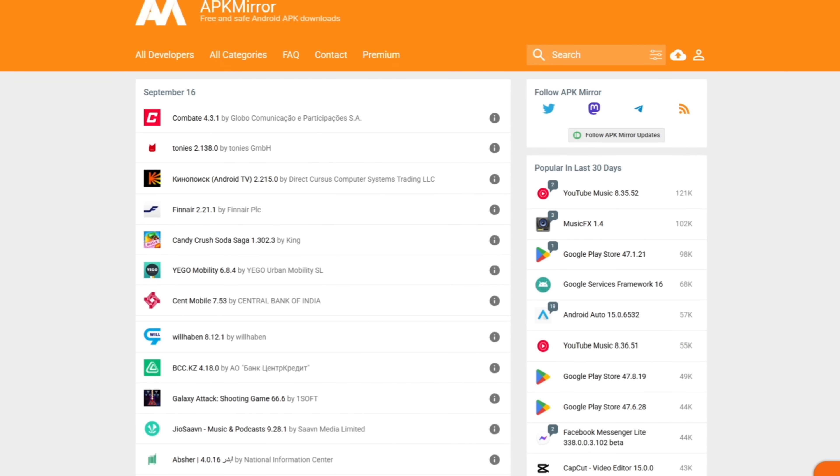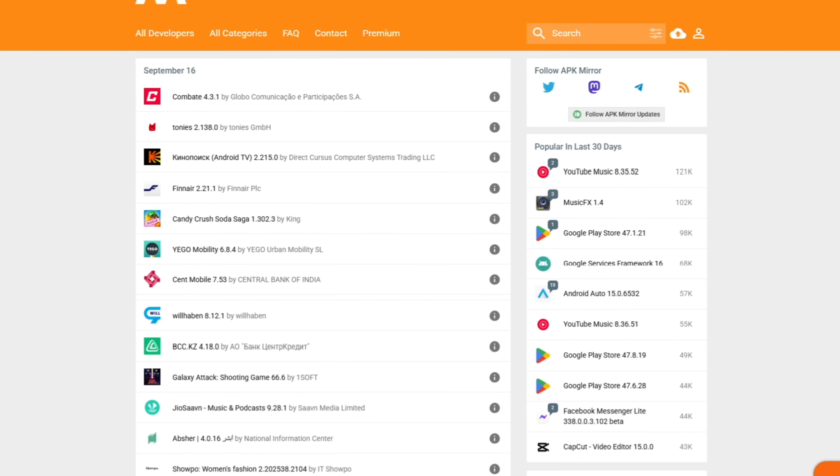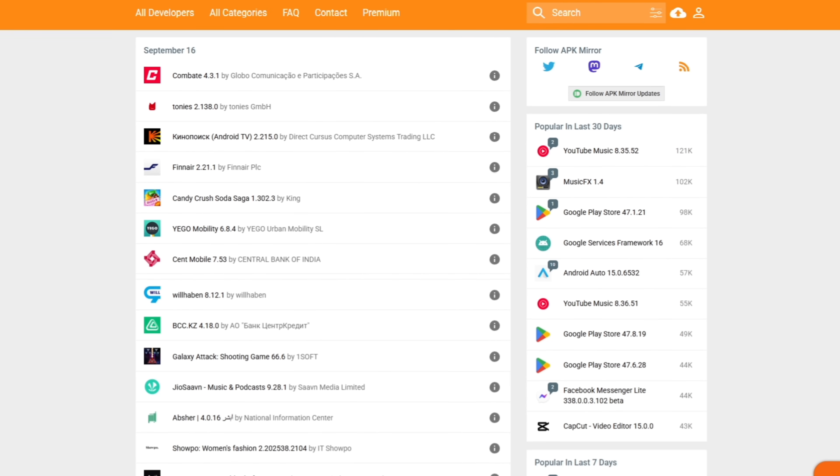If you don't know what sideloading is, this is where you go to a website like apkmirror.com — hopefully more reputable websites like that, and not installing APKs you just found in a post on Twitter or something like that. You install that APK; it's like an executable on your Windows computer that you install on your phone. It didn't come from the Play Store. That is sideloading.